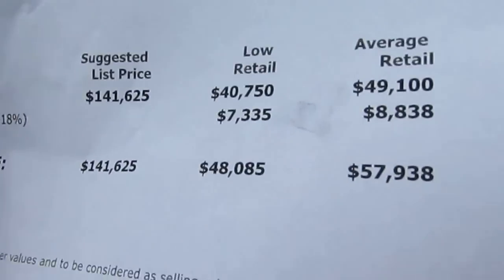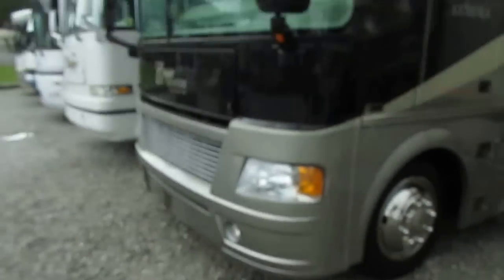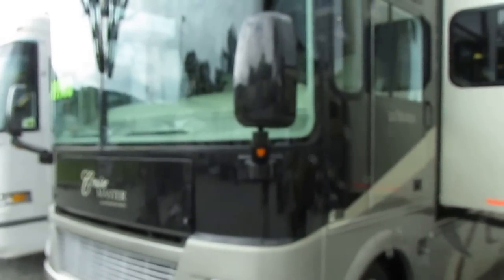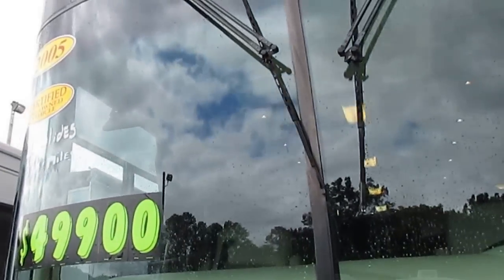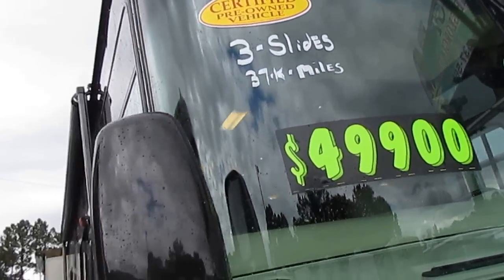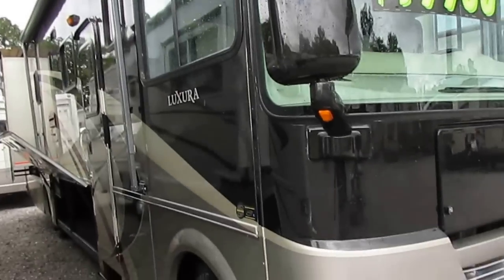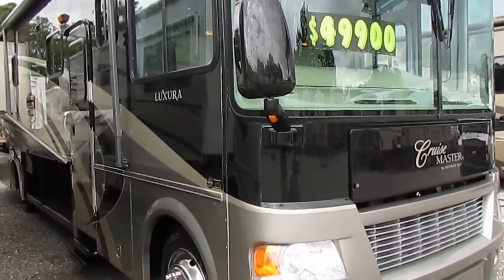No add-ons. $57,938 — that's no add-ons, folks. That's not including the value of the warranty, the full-body paint, or everything else that it's got. The windshields look great, we just had it washed. This is a nice, nice motorhome for this price range.